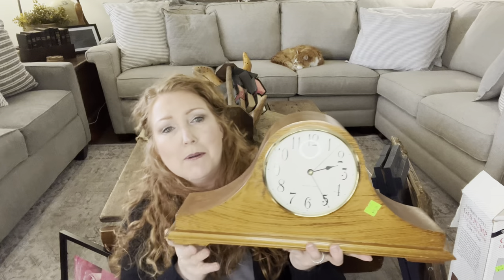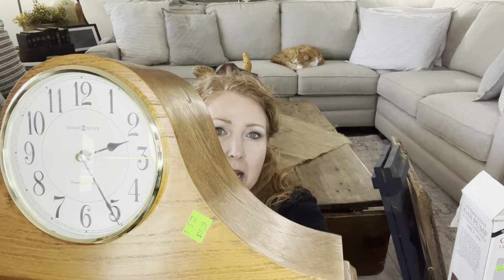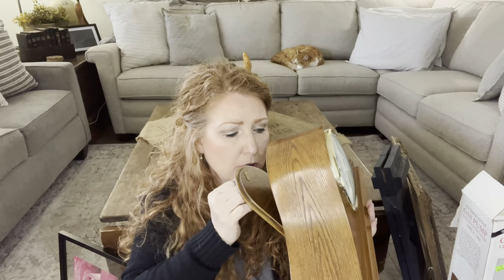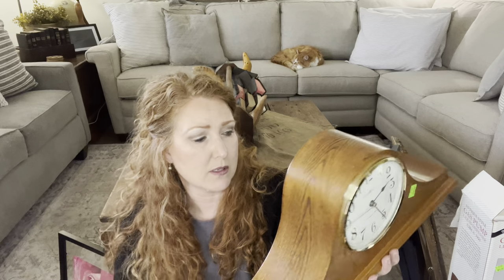Then another $10.29 was this beautiful mantle clock — it's battery operated. I do paint these up and they sell a little bit better. The ringer works — it has a ringer. Howard Miller. It takes three batteries and it's still working, so I know it still works. I would probably paint this up — black clocks do really well. That's usually what I will do.